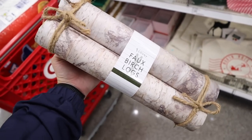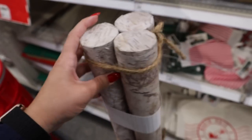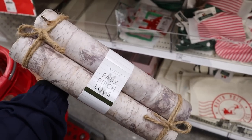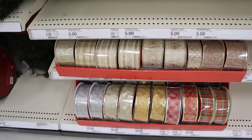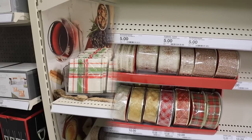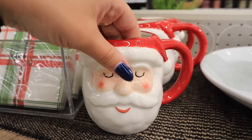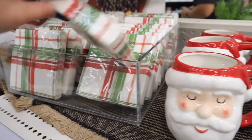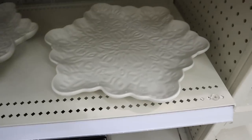Over in the Dollar Spot I found these faux birch logs — you get three for five dollars. They're like a sticker wrapped around styrofoam but honestly they don't look that bad! With that info, do what you will. I also love all these ribbons — I've been looking for ribbon for our Christmas tree, so I'm definitely going to pick some up, but you'll have to wait until my Christmas decor haul to see which ones I go with. Over in the kitchen section there's a little Santa mug — one of the five-dollar mugs, just a little Santa face — perfect for a cocoa bar or coffee bar. They also have little red and green plaid napkins — twenty napkins in a cute plaid.